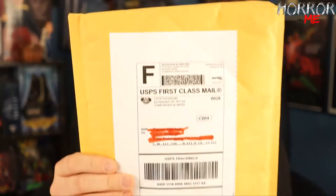Hey guys, welcome to Horror and Me. I'm your host Aaron Mitchell, and on today's video we're taking a look at something that I picked up from the Cryptocurium Etsy site.